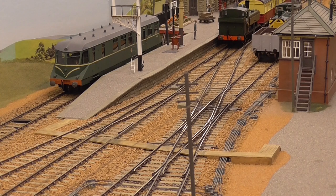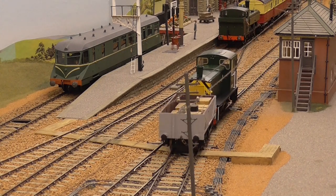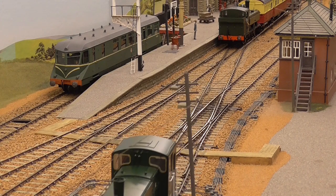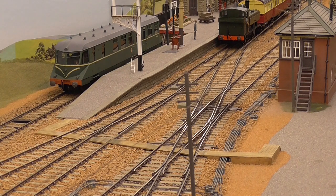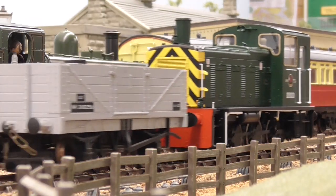Our sample demonstrated excellent running characteristics with no hesitation for a selection of Pico point work. Read our full review coming soon to Railway Modeler.